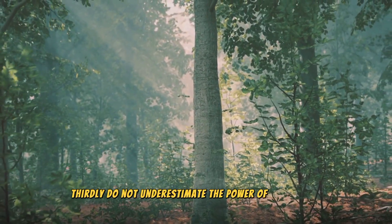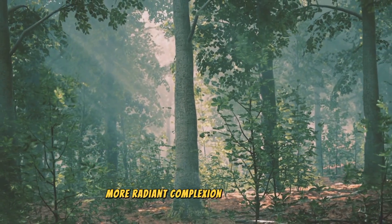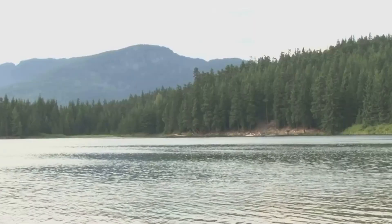Thirdly, do not underestimate the power of exfoliation. Once or twice a week, gently buff away dead skin cells to reveal a brighter, more radiant complexion. But remember, over-exfoliation can lead to irritation and sensitivity. So, always listen to your skin.